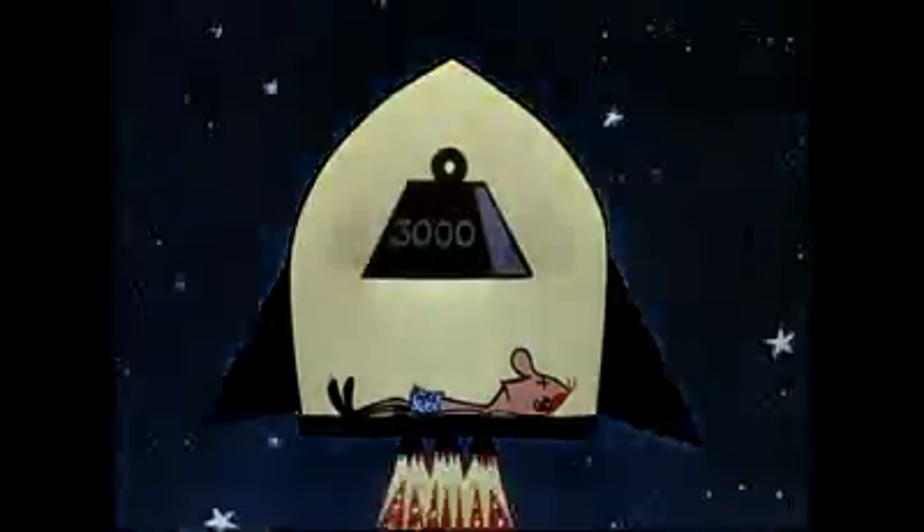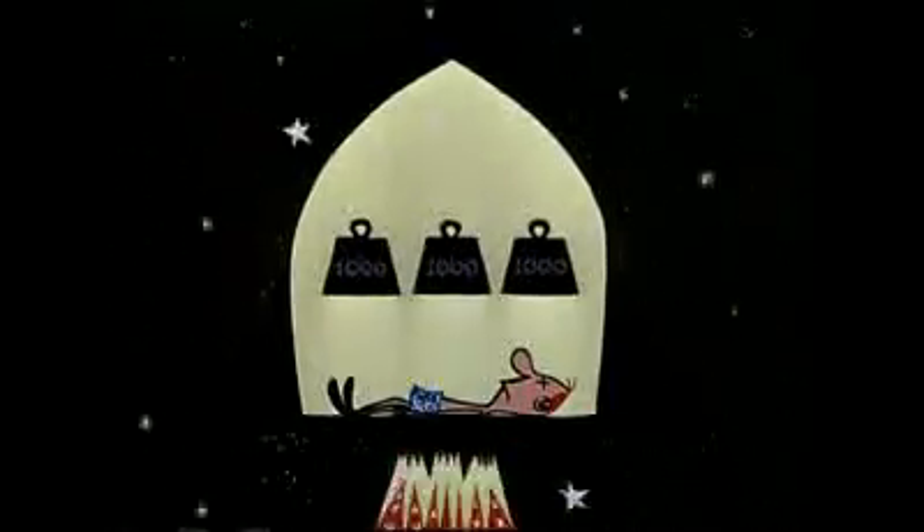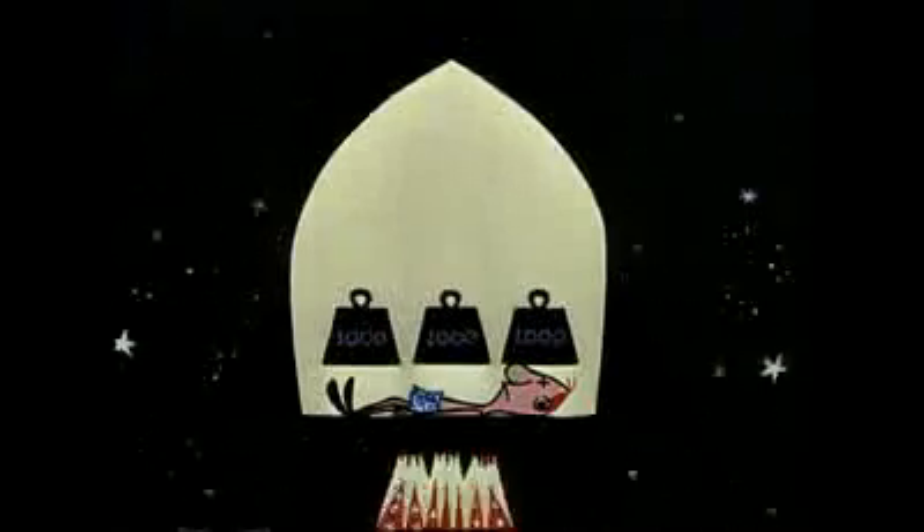From tests like these we have learned that man will have to assume a reclining position when his rocket takes off into space. In this attitude, the stresses will be more evenly distributed along his body. He will then be able to tolerate pressures of up to nine times his weight or more, as it occurs in a rising rocket.